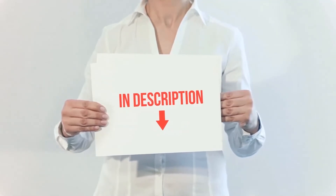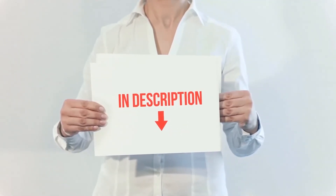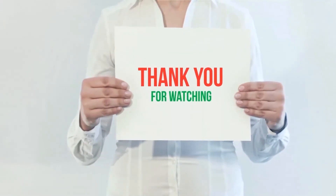I have included the product links in the description. You can check out these links for more information and the latest price.